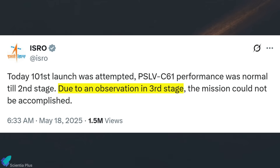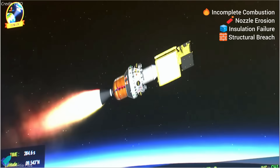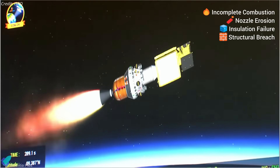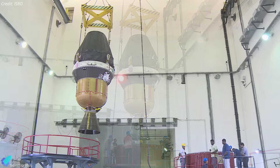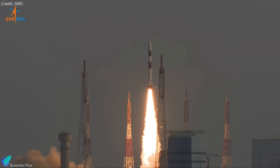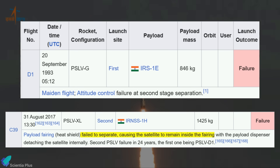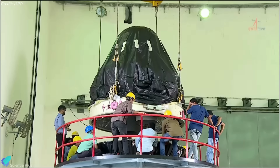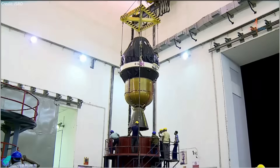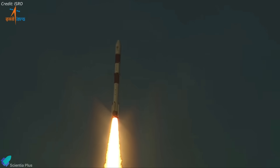Preliminary findings indicate the failure was due to an observation in the third stage, as stated by ISRO. This likely refers to an anomaly within the third stage propulsion system, possibly involving incomplete combustion, nozzle erosion, insulation failure, or a structural breach — all of which could drastically reduce performance. A failure analysis committee has been formed to investigate the root cause. PSLV failures are extremely rare; before this, the rocket failed only twice — the 1993 maiden flight due to software issues, and in 2017 when a heat shield failed to separate, trapping the satellite inside the fairing. ISRO is expected to complete its investigation quickly, implement necessary corrections, and resume PSLV flights with improved systems and renewed confidence.